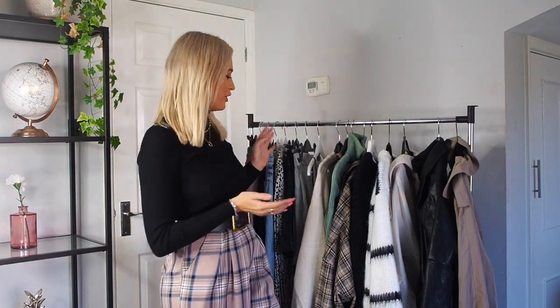Hi everyone, welcome to my YouTube channel and welcome to my Autumn Essentials video. I was going to do an Autumn Winter one but going through my stuff I realised I had quite a lot just for an Autumn one, so I'm going to keep it to Autumn Essentials — a little bit lighter than big coats — and then I'll do a Winter Wardrobe Essentials one soon.